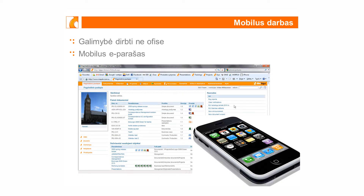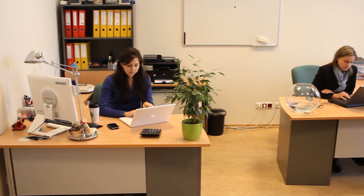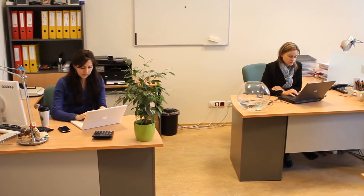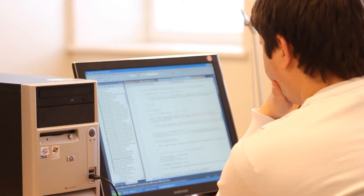Visi nori dirbti su naujomis technologijomis – mobiliais telefonais, iPad prietaisais. Ir tas pats tvirtinimas šis įrenginys leidžia atlikti telefone. Tai yra tiek patogiai telefone, tiek galimybė dirbti ne iš biuro. Geriausios praktikos rodo, kad jeigu pasitelkti ne tik mūsų sistemą, bet ir mobilų telefoną, realiai dokumentą galima patvirtinti per dvi valandas.